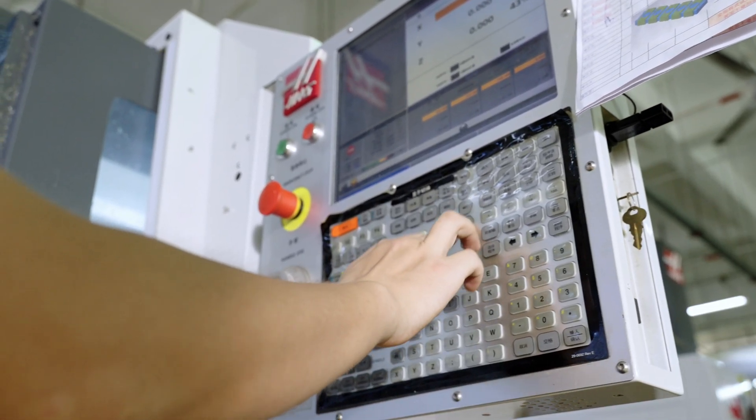In this video, we are very excited to take you on a journey into our workshop where we specialize in prototypes and low-volume production. Unlike large manufacturers, we don't produce the same products for a long period.